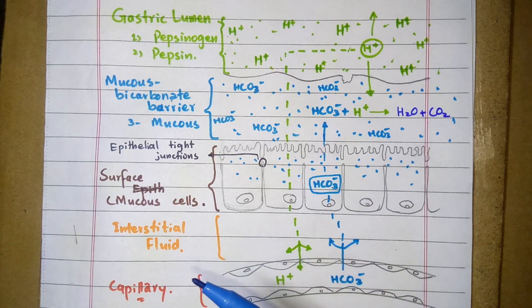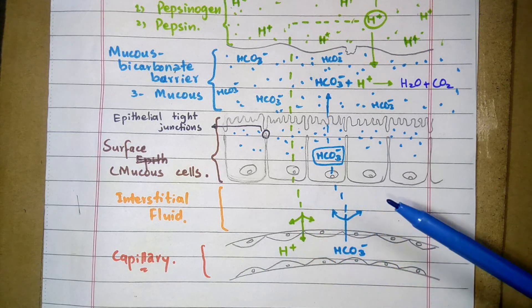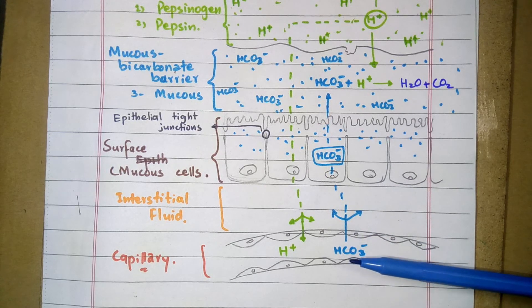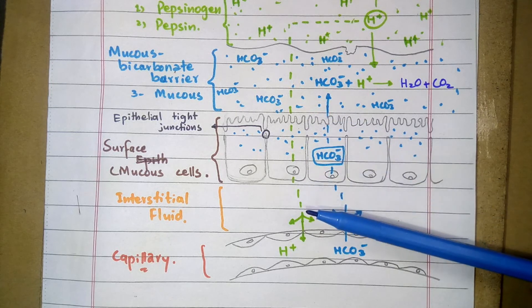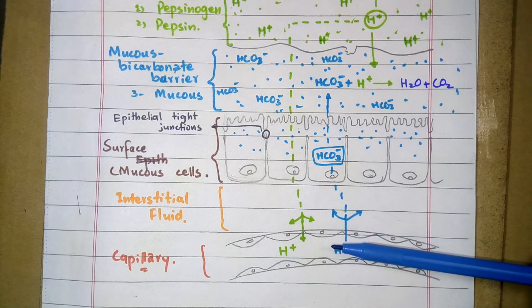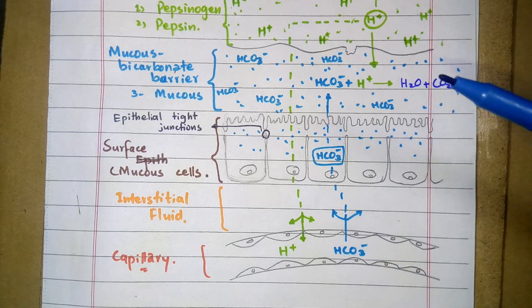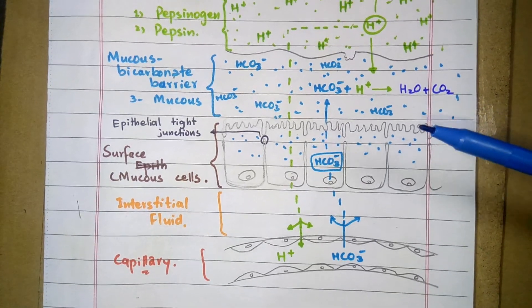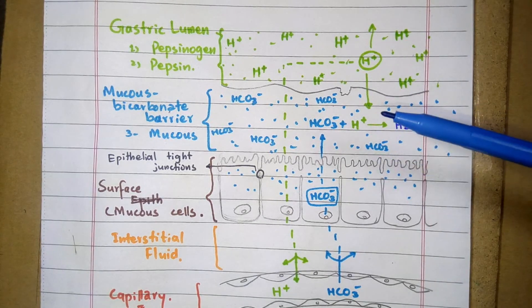At the sub-epithelial level, there is effective microcirculation. As you can see in this diagram, through this microcirculation, nutrients and oxygen are supplied to the epithelial cells and toxic metabolic products are removed from the cells into the circulation. Prostaglandins also help in prevention from injury at this level.